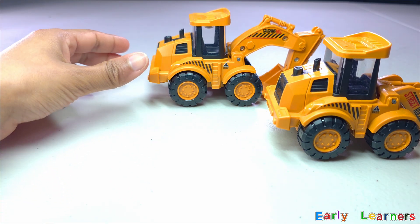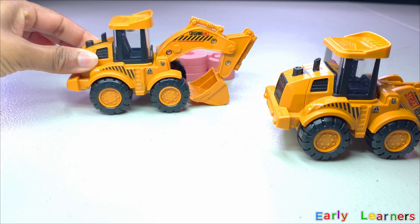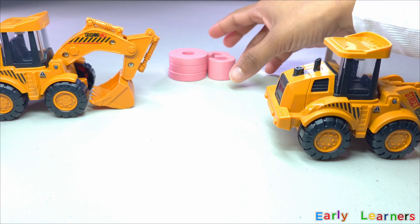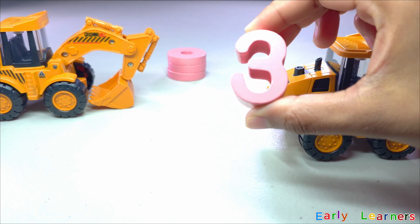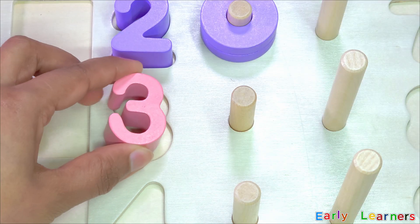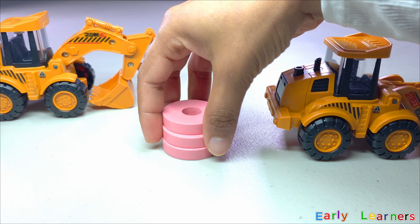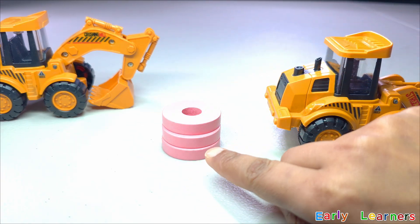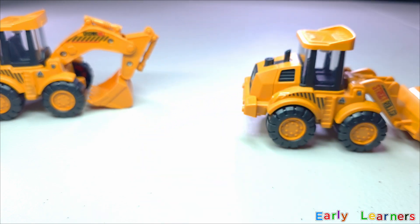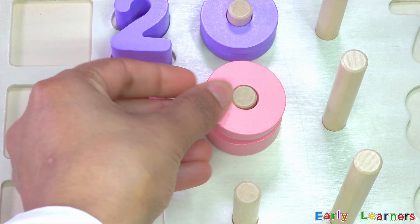Also, there is a digger. I can see something behind the digger. Do you recognize this number? Yes! It is number three. Three. Also, we have found three rings. Let's count: one, two, three. Let's put this on the puzzle board — one, two, and three!